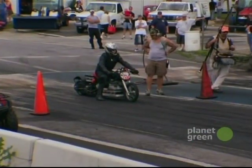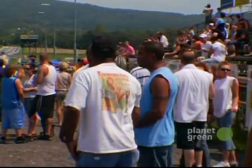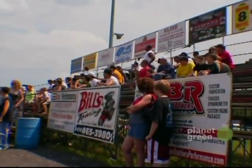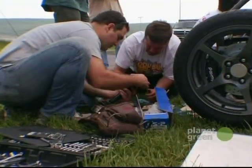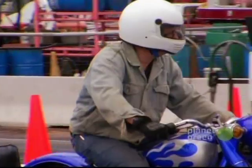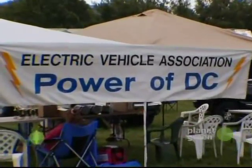Lane number two, all-electric motorcycle. Check that smoky burnout. We're here at the Mason-Dixon Dragway in Hagerstown, Maryland, where electric vehicle hobbyists and racers have gathered to show off their stuff and to have a good time. Welcome to the annual Power of D.C. electric car drag race.